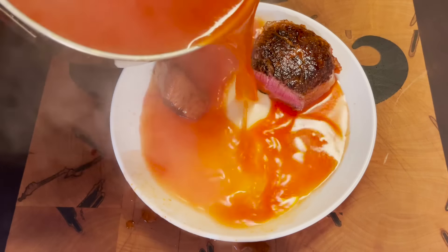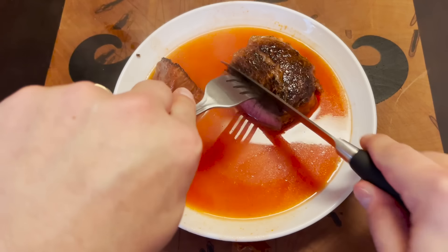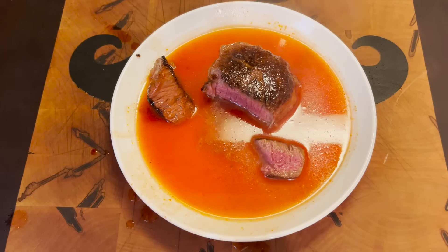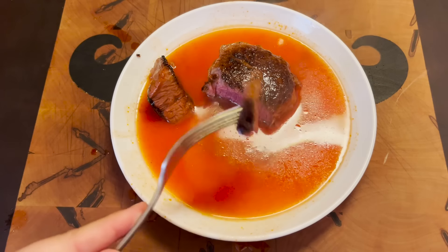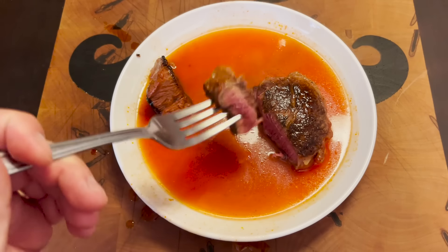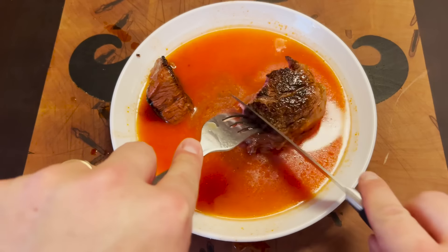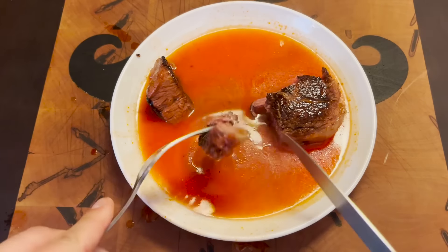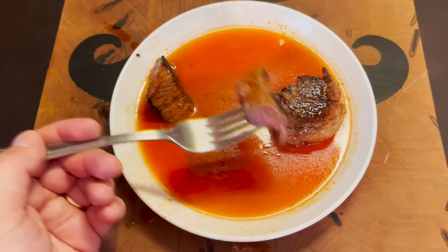I'm just going to help that steak out just a little bit. Now it's swimming in the Clamato. Let's try this again. MWAH! It is freaking incredible. People that like to eat their steak with ketchup and clams, this is the steak for you. Forget A1 sauce, forget Heinz 57, forget whatever else — you've got to be dunking your steak in Clamato.